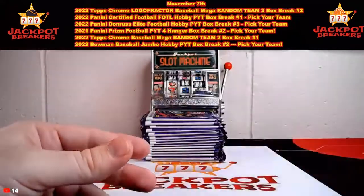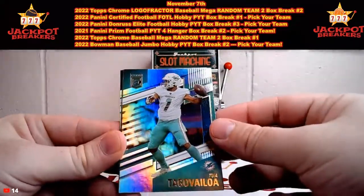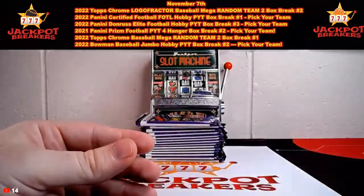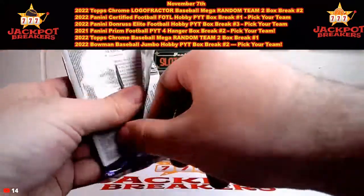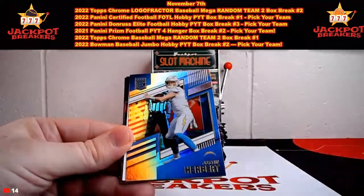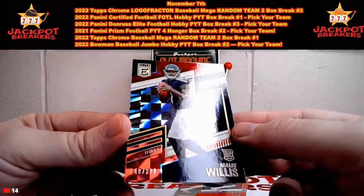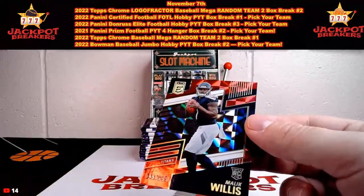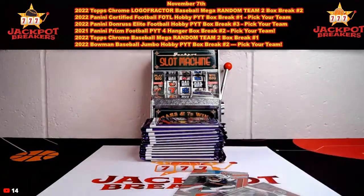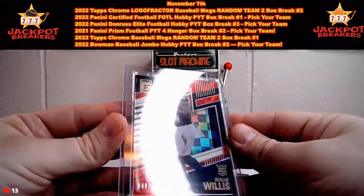Darren Waller, DeVonta Smith. We got Tua Tagovailoa, Kadarius Toney, Davis Mills, Russell Wilson, and Daniel Jones. Najee Harris, Justin Herbert. And we got the Malik Willis out of 399 — 349 out of 399 — going to Tennessee. He's had a rough few starts, but he's not really on the best passing team in the league to begin with. So Malik Willis out of 399.